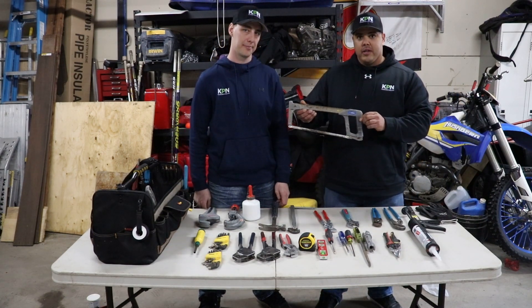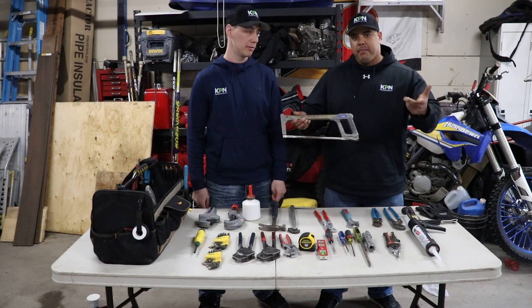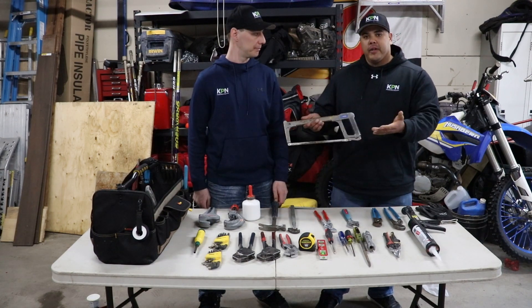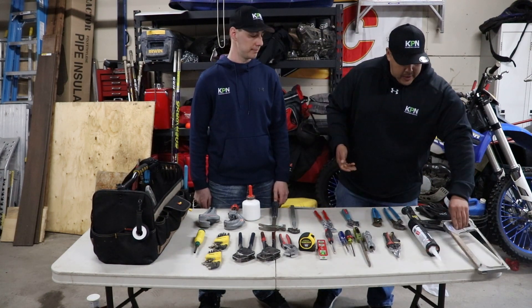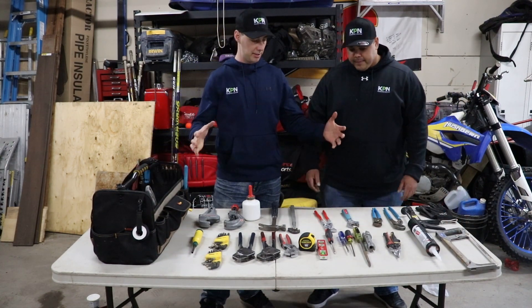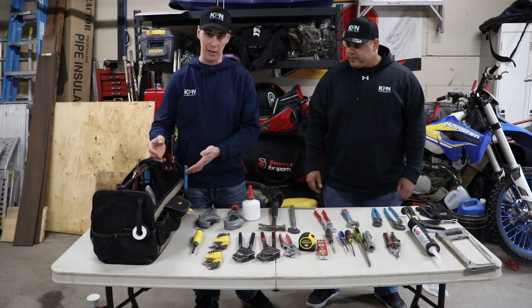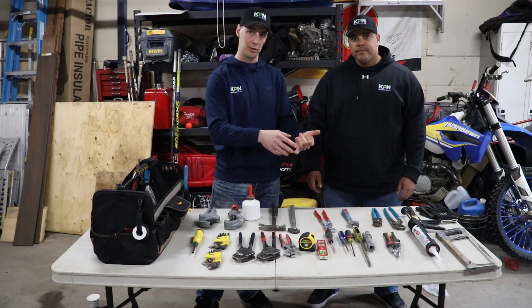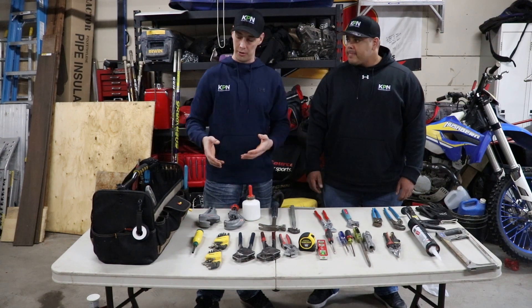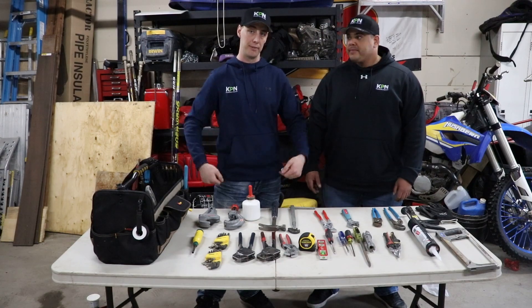The last one we have here is a hacksaw. This is a multi-purpose tool — wood, plastic, metal — pretty much anything you want to put on the end of the blade, you can almost cut right through depending on the kind of blade you use. And then we've got our tool bag here. For all these nice tools, you put them in strategically and organize so that when you bring your tool bag into the house — or if you're a DIY guy, you just have it at home already — you know where your tool is, you can put it back to the same spot. Keep yourself organized and efficient.